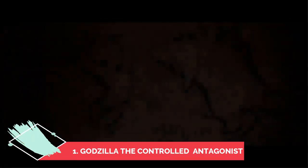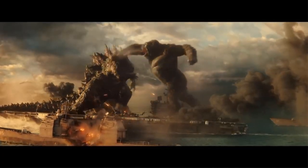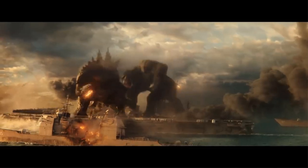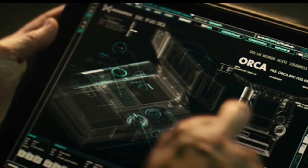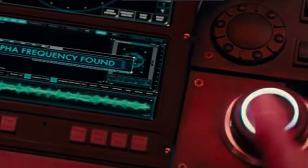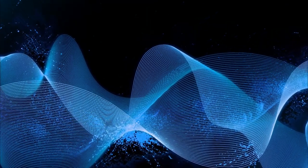Number one: Godzilla the Controlled Antagonist. The trailer clearly states that humanity needs Kong, pointing out that Godzilla is the main antagonist. However, many fans speculate that Godzilla is basically mind-controlled. The obvious method seems to be the use of Orca technology, as seen in King of the Monsters where Dr. Russell and her daughter used it to control the mind and behavior of the Titans. Although the Orca tech was destroyed by King Ghidorah, maybe some organization was looking into developing this technology again. There is also a theory that he might be controlled with telepathy.